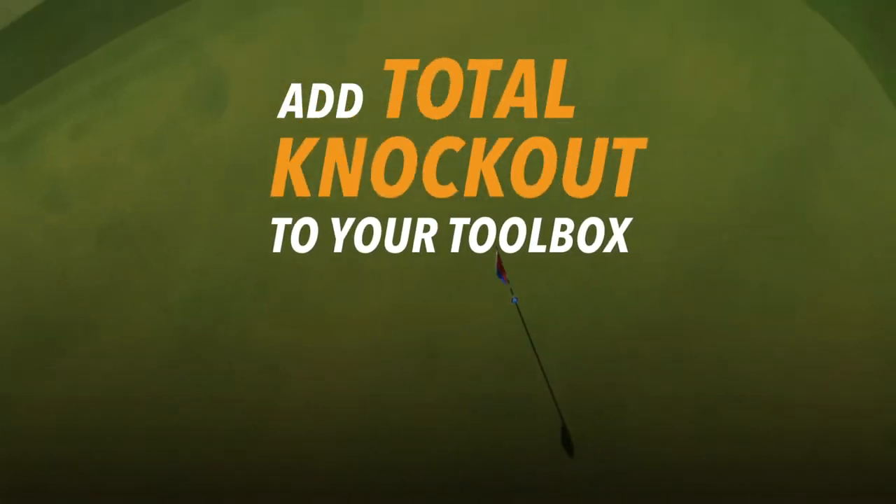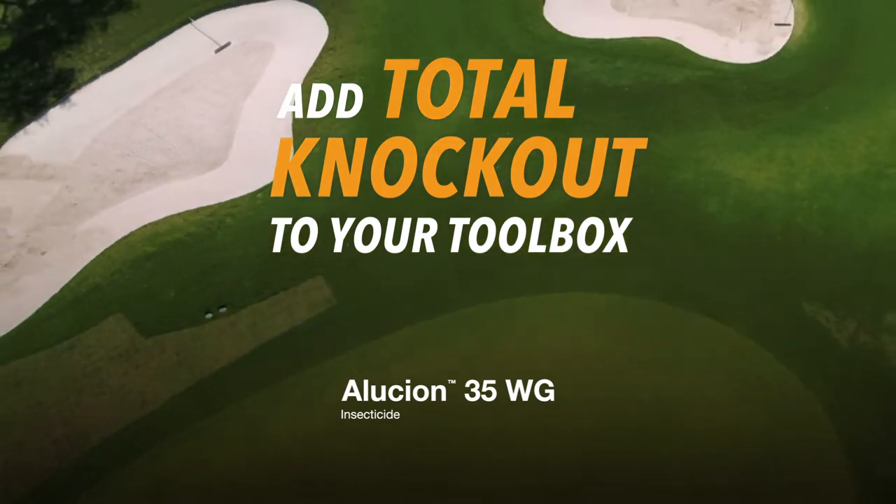Speak to your BASF rep and add total knockout to your toolbox with Alucion 35 WG Insecticide.